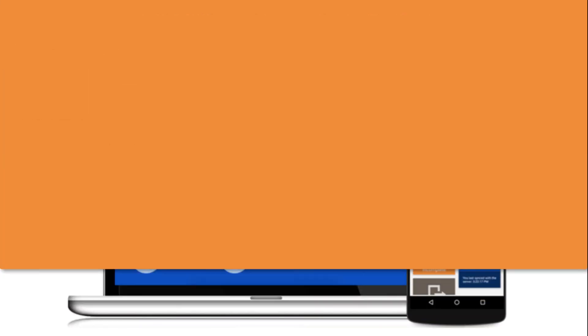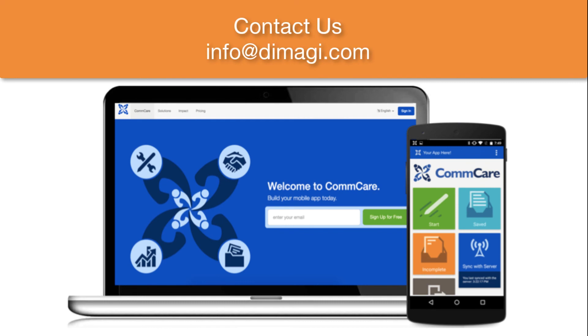If you're ready to take your mobile solution to the next step, we'd love to hear from you. You can learn more about CommCare by emailing us at info@demagi.com.